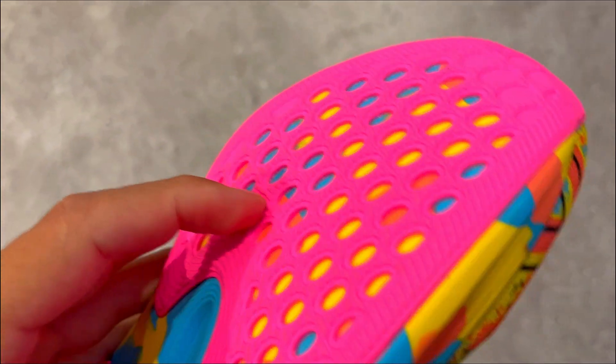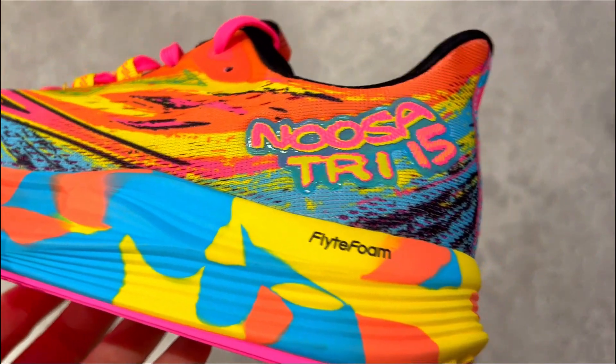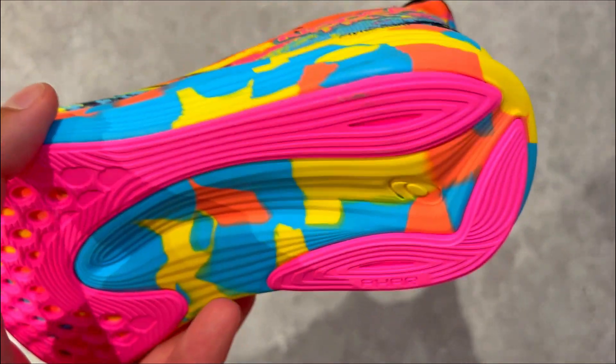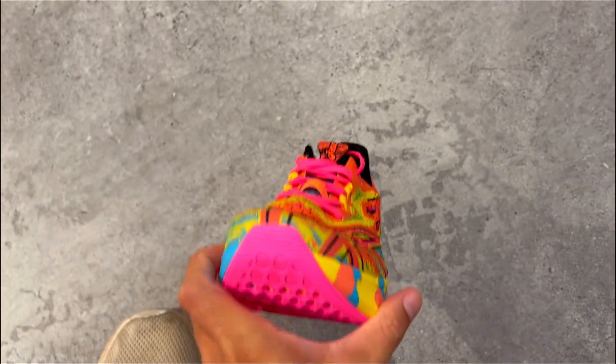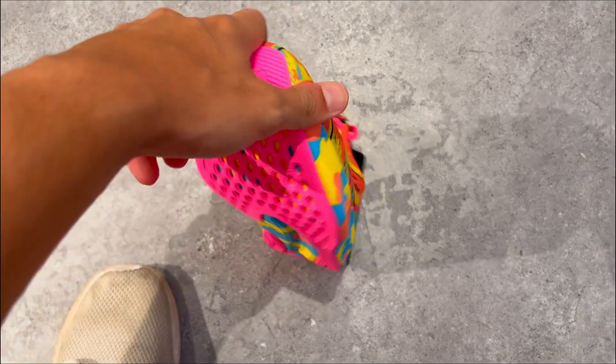Third, it's a thoughtful fit. While these shoes are incredibly comfortable, do note they run a bit small. So consider going half a size up for a perfect fit. Despite this, the ASICS NOSA 315 is worth every penny, especially if you are after unparalleled comfort and style in your running shoes.